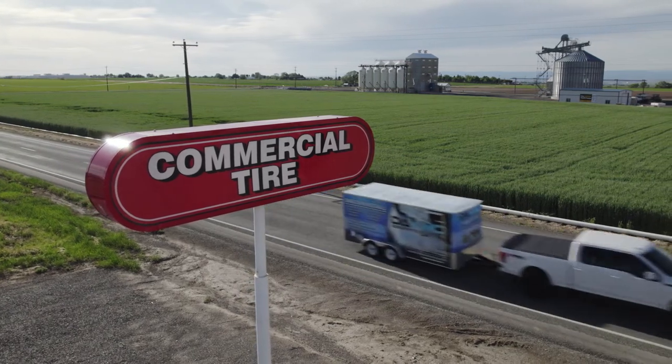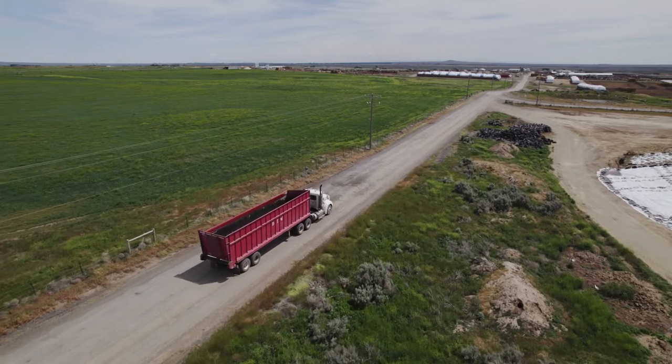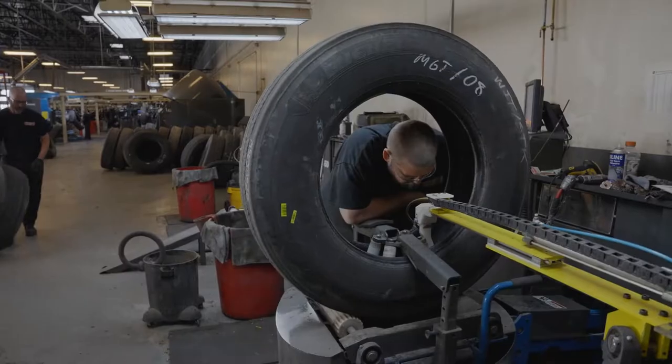At Commercial Tire, we believe in getting the most out of every mile, and that means getting the most out of every tire. To extend tire life, intact truck tire casings can be renewed with fresh tread at least once, if not multiple times.